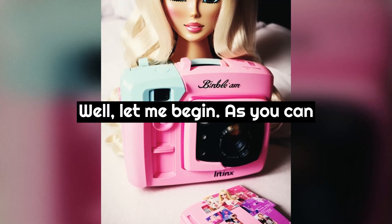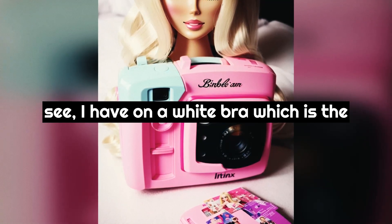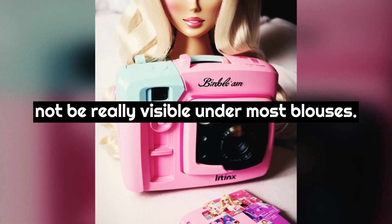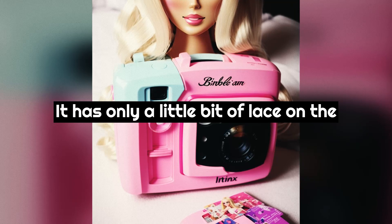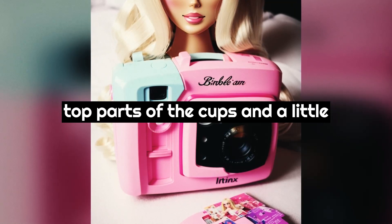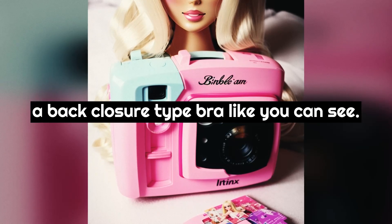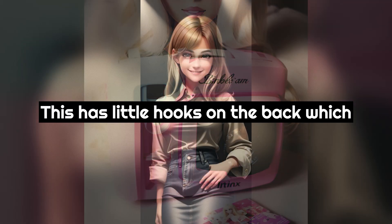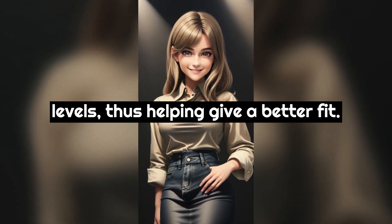Karen said, "Well let me begin. As you can see I have on a white bra, which is the most common color to wear because it will not be really visible under most blouses. It has only a little bit of lace on the top parts of the cups and a little decorative bow in the middle. This is a back closure type bra - it has little hooks on the back which can be fastened at any one of three levels, thus helping give a better fit."